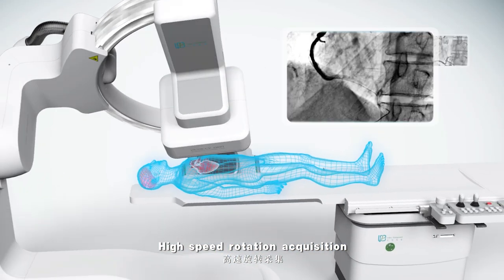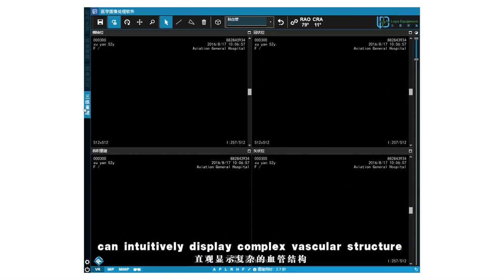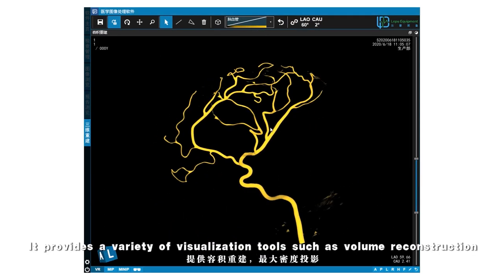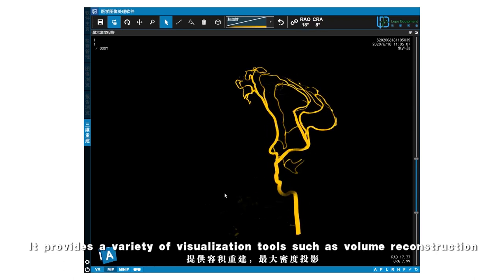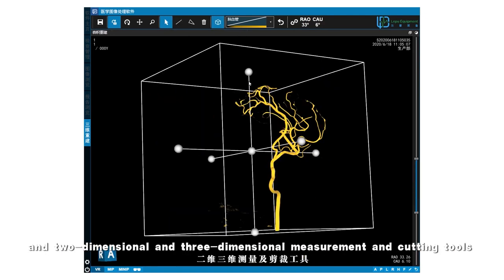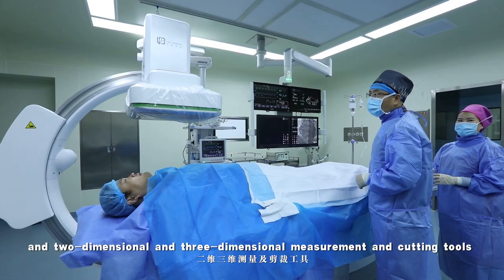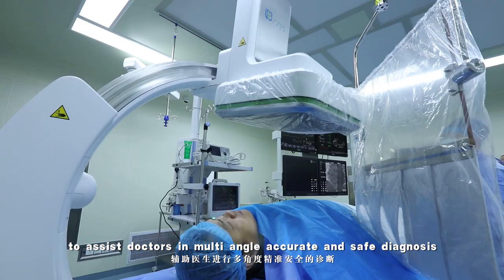High-speed rotation acquisition and an efficient 3D reconstruction algorithm can intuitively display complex vascular structure and spatial information. It provides a variety of visualization tools, such as volume reconstruction, maximum density projection, minimum density projection, and two-dimensional and three-dimensional measurement and cutting tools, to assist doctors in multi-angle accurate and safe diagnosis.